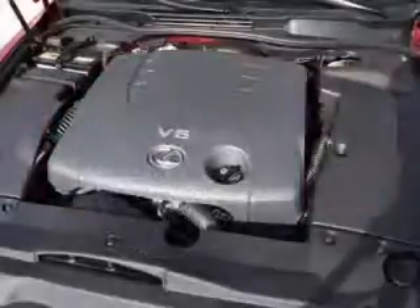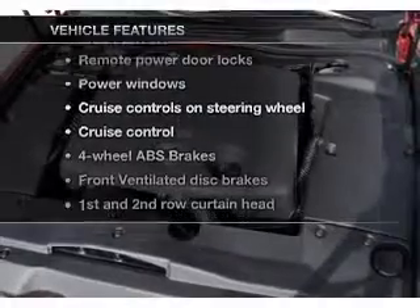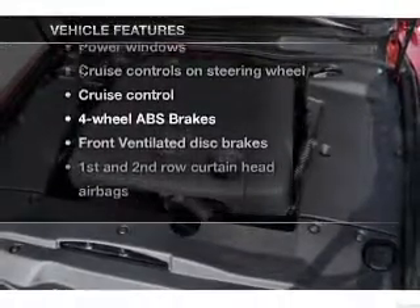Let the sunshine in with a sunroof. And with these notable features, you won't want to miss out on the opportunity to own this amazing ride.